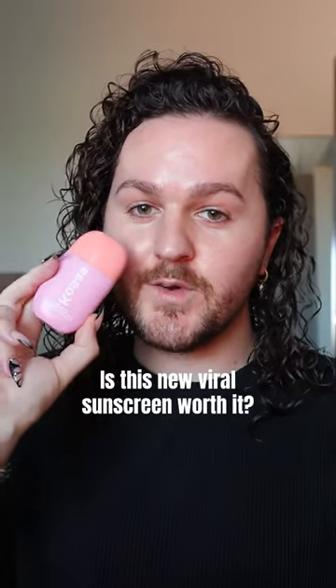This sunscreen is currently going viral — let's see if it's worth it. This is by Kosas; it's the Dream Beam Comfy Smooth Sunscreen Broad Spectrum SPF 40.